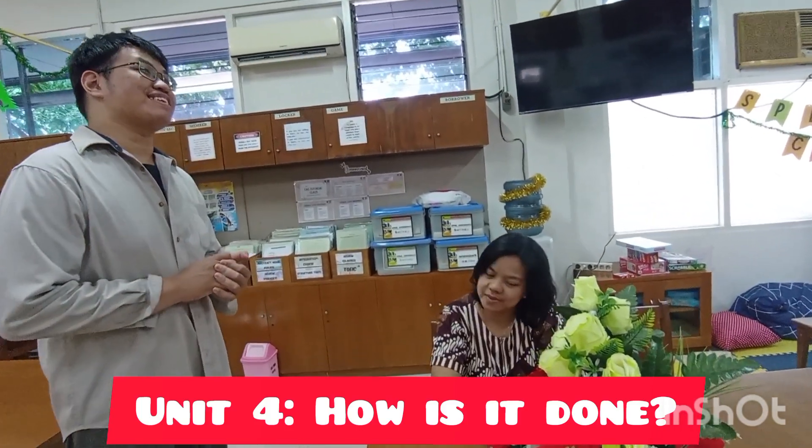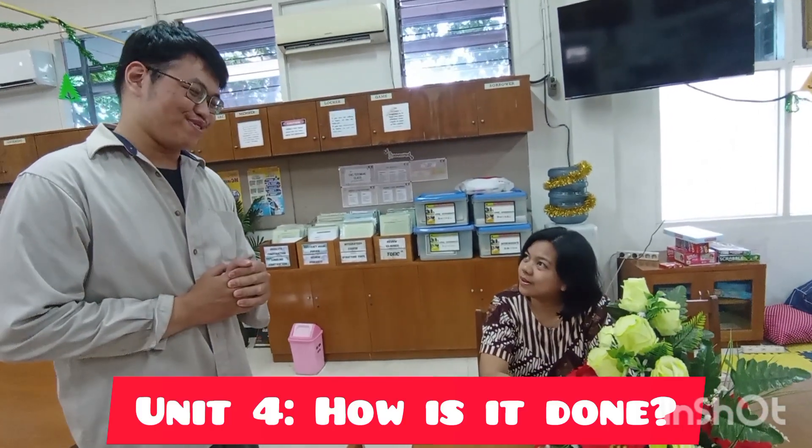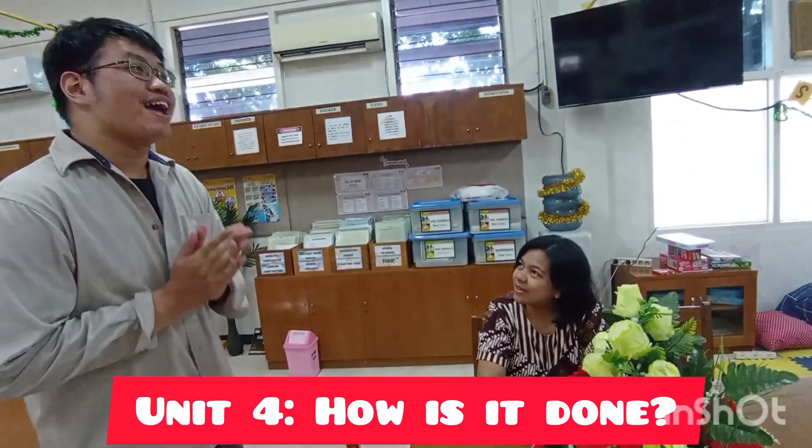I see. So that means you have already been to our restaurant. So may I recommend something to you for today? Yes, it's a pleasure.